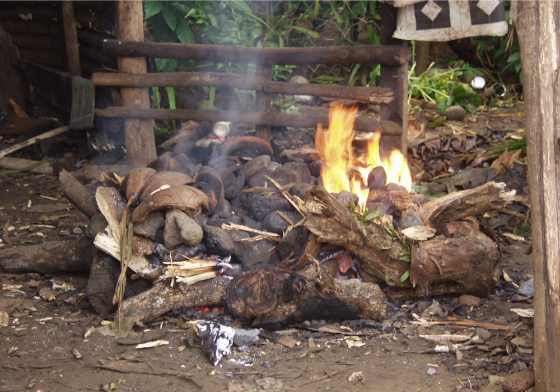An earth oven, ground oven, or cooking pit is one of the most simple and ancient cooking structures. At its most basic, an earth oven is a pit in the ground used to trap heat and bake, smoke, or steam food.